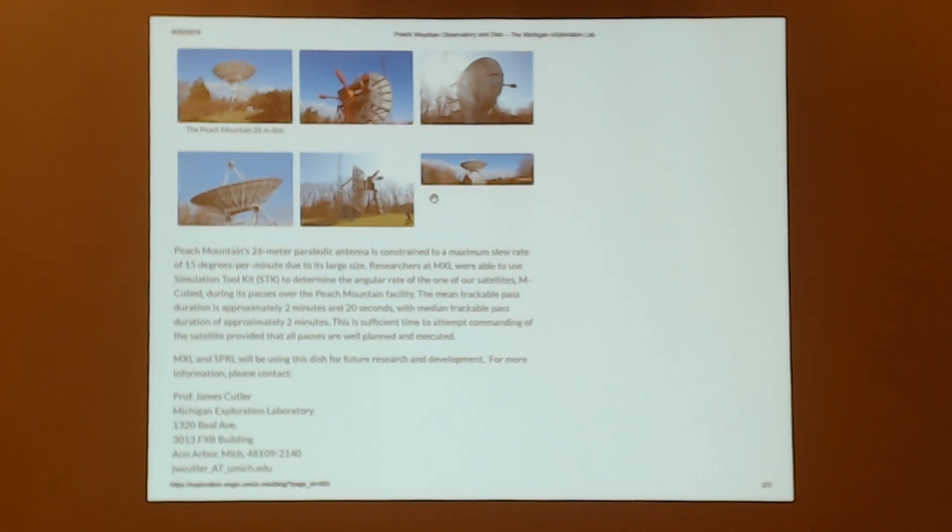The aerospace engineering department has a number of hams on the professorial staff, because if you're going to build a CubeSat and you want it on amateur radio frequencies, your sponsor should have an amateur radio license. I got in touch with James Cutler, KF6RFX, who is Associate Professor of Aeronautical and Space Engineering at Michigan. He is very interested in doing EME and other things with the ham radio community using this 85-foot dish that is not currently being used.